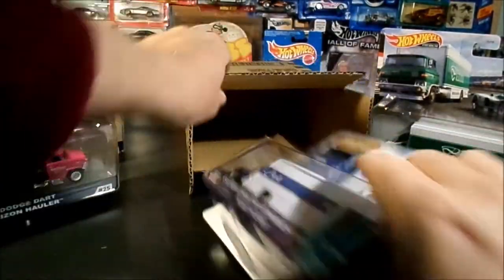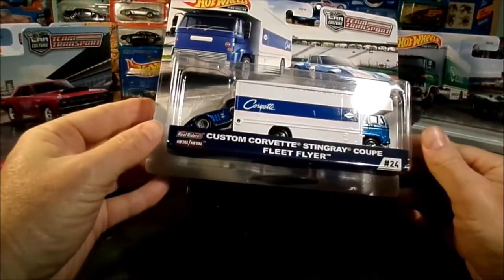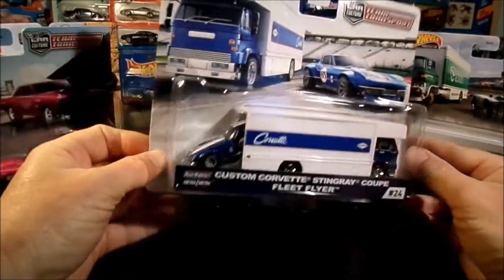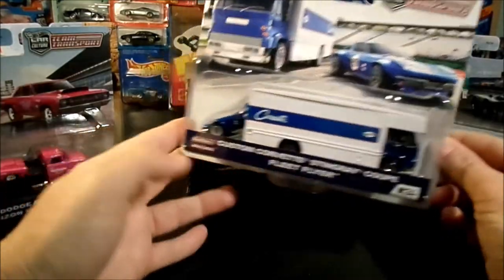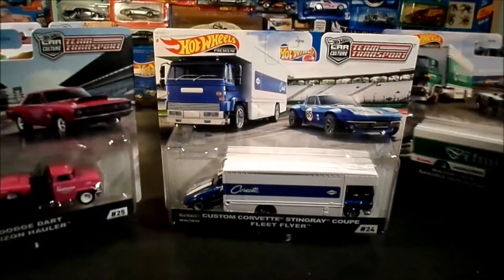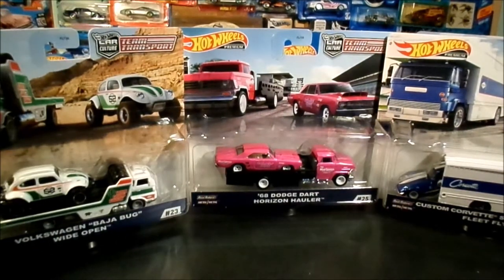And last one — the Corvette. Custom Corvette Stingray Coupe. He's got the flared fenders, so it's that casting. It's number 24, number 25. Very cool. Where's the Beetle? Get that in there — there you go.